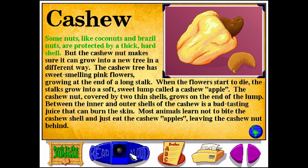Some nuts, like coconuts and Brazil nuts, are protected by a thick, hard shell. But the cashew nut makes sure it can grow into a new tree in a different way. The cashew tree has sweet-smelling pink flowers growing at the end of a long stalk. When the flowers start to die, the stalks grow into a soft, sweet lump called a cashew apple. The cashew nut, covered by two thin shells, grows on the end of the lump. Between the inner and outer shells is a bad-tasting juice that can burn the skin. Most animals learn not to bite the cashew shell and just eat the cashew apples, leaving the cashew nut behind.